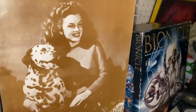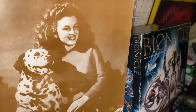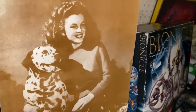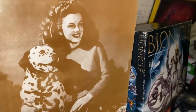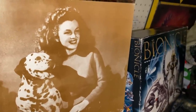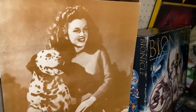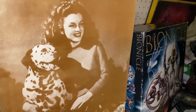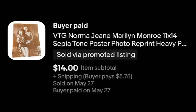Who's that? Well, your answer might be Marilyn Monroe, and I guess that's technically correct. But at this point she was still just Norma Jean. It's an old 11 by 14 reprint on heavier poster paper. I got a bunch of different pictures like this, and not surprising that this one sold. Norma Jean going out the door — $14 plus shipping.